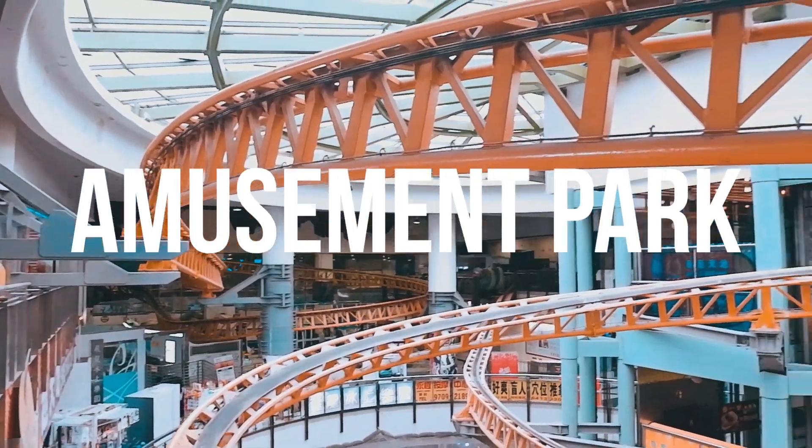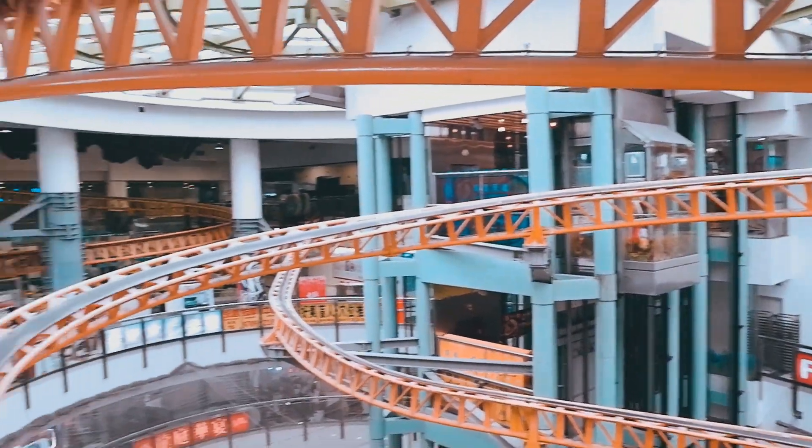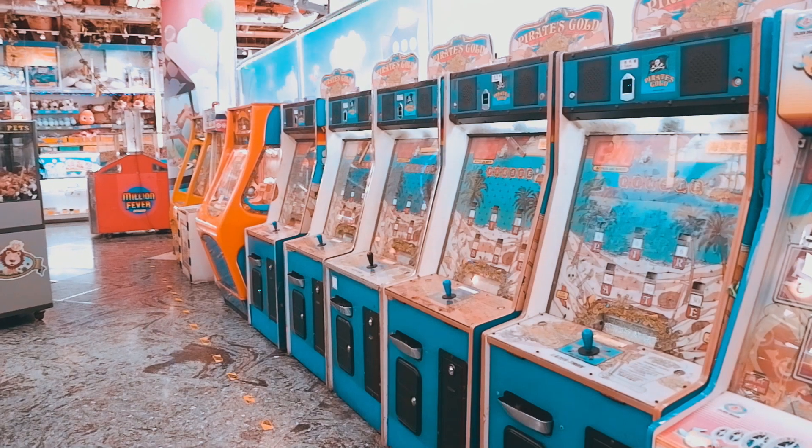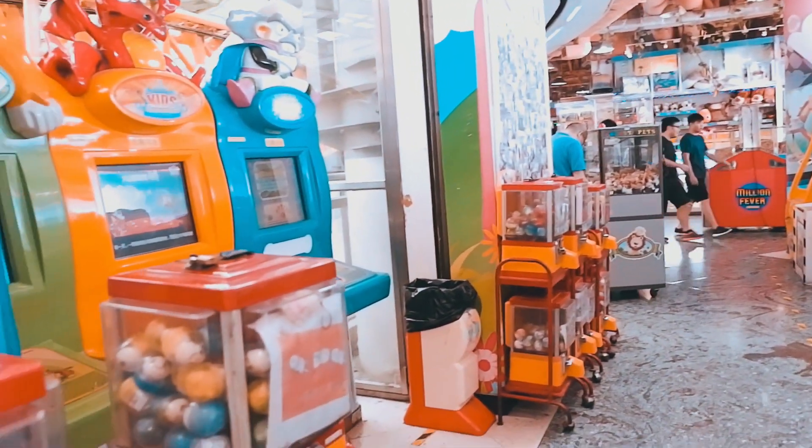We reached the last floor of Dragon Center and to my surprise, they even had an amusement park, complete with a roller coaster, a skating rink, and an arcade. By far the most random place in Hong Kong. Please do check out Dragon Center when you can.